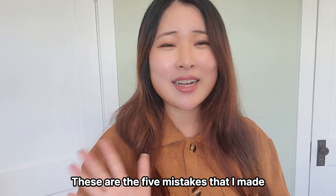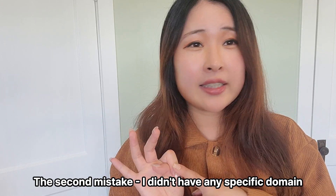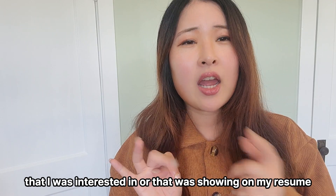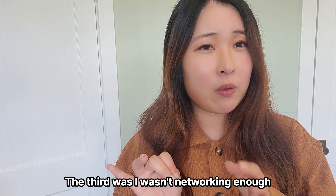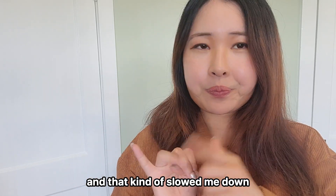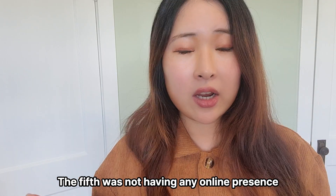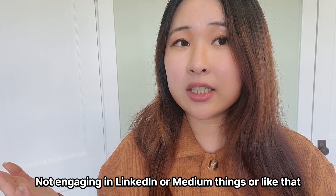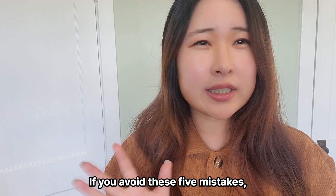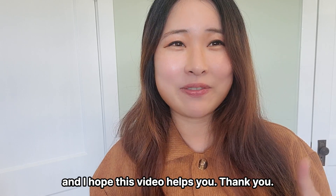These are the five mistakes that I made. To wrap it up: the first mistake was using a generic resume. The second was not having a specific domain showing on my resume. The third was not networking enough or asking people for advice. The fourth was not having a portfolio. The fifth was not having any online presence — not engaging on LinkedIn or Medium. If you avoid these five mistakes, I believe you will have a better chance of getting interviews. I hope this video helps you. Thank you.